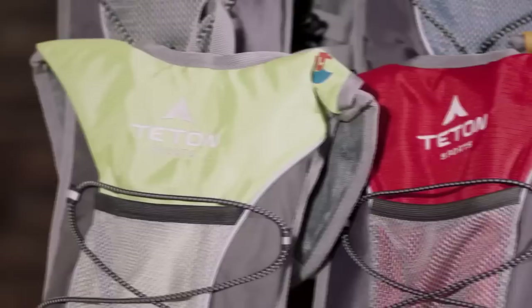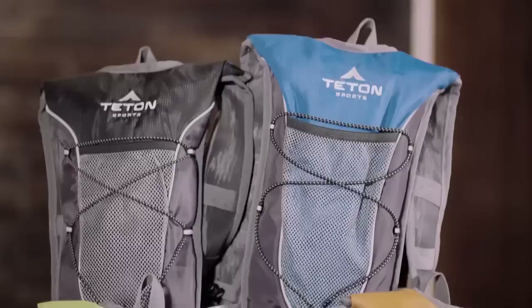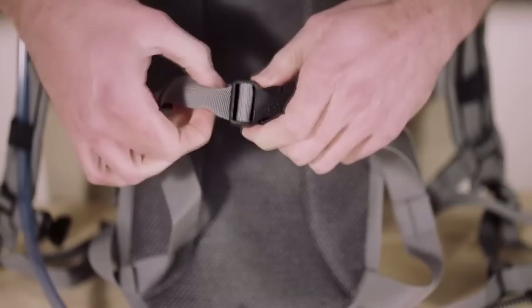This is an introduction to the Teton Sports Trail Runner 2.0 hydration backpack. Hydration is essential when you're enjoying the outdoors, so we designed the Trail Runner 2.0. It's great for 5Ks and marathons, long days at theme parks, or day hikes — anytime hydration needs to be as convenient as possible. The Trail Runner 2.0 comes in a wide variety of colors and includes a 2-liter hydration bladder.